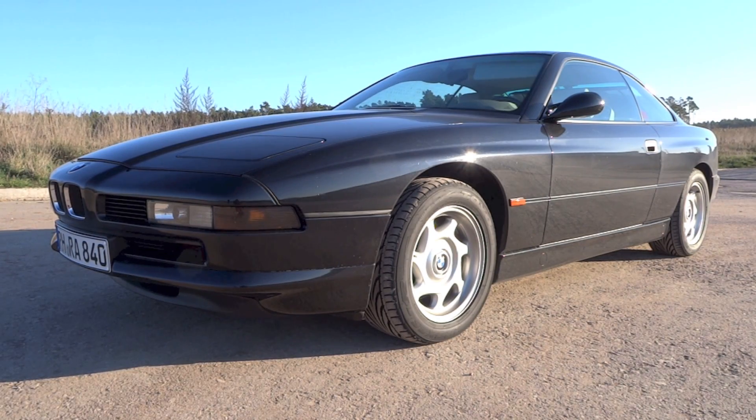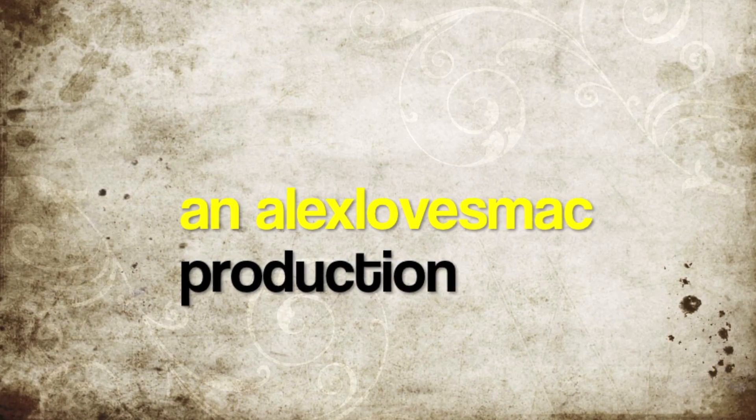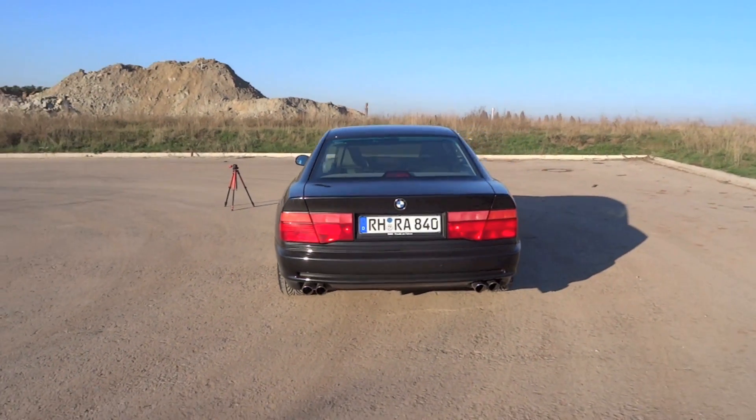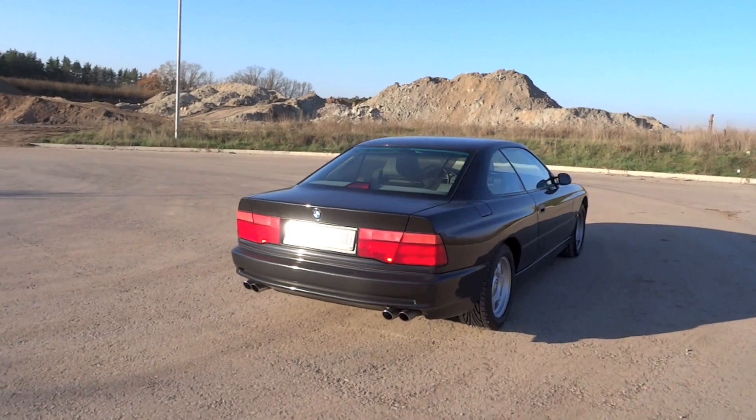Hey guys, right here I have a 1995 BMW 840Ci, and today I'm going to make a start-up and full vehicle tour video of it, showing you the features inside and out.